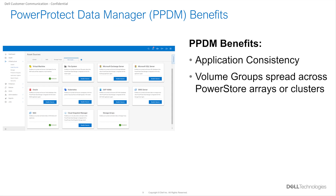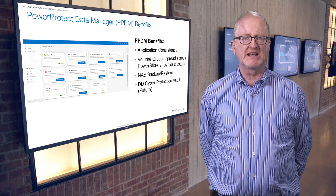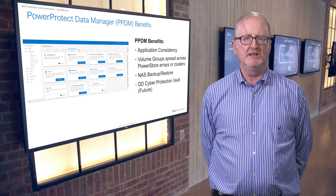Second, some applications are spread across PowerStore appliances or even across clusters. Leveraging PPDM can provide data protection for these applications. Another benefit PPDM provides is that it can provide backup and restore of NAS, allowing customers to use the same data protection mechanism for block and file volumes on their clusters. And finally, snapshots that are backed up to a PowerProtect DD appliance will be able to take advantage of the DD Cyber Protection Vault in the future, allowing customers to have cyber protected snapshots that they can recover from if needed.